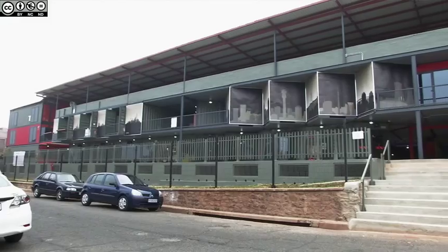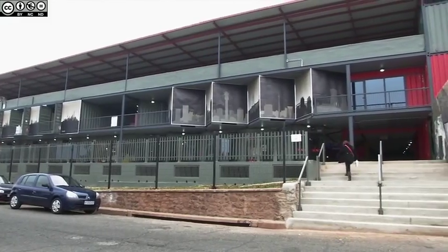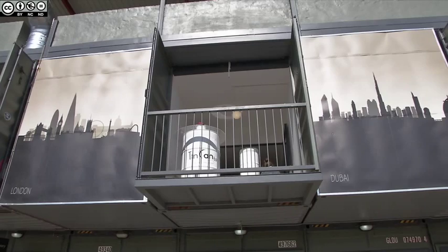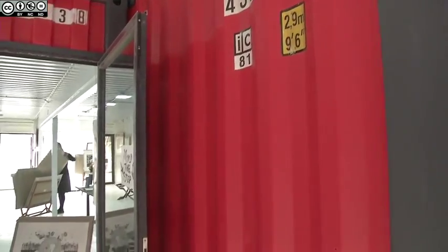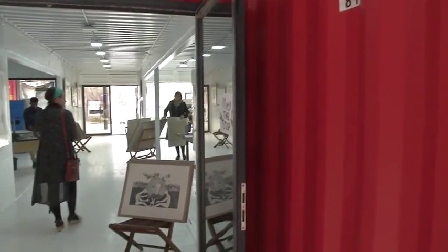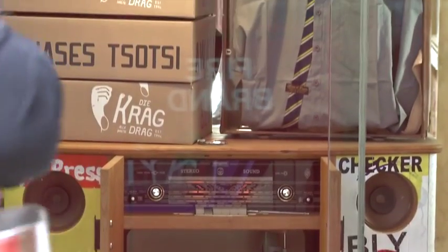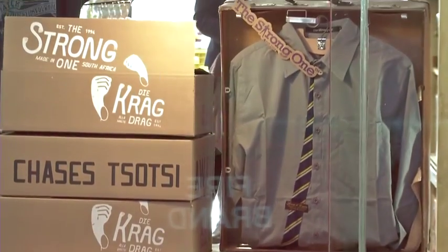From Creamer Media in Johannesburg, this is the Real Economy Report. Earlier this month, property management company Satiq launched a shipping container shopping center known as 27 Boxes. Megan van Weyngart has the story. Hoping to revive the consumer side of the bohemian suburb of Melville, 27 Boxes was developed as a more-meets-market comprising 102 shipping containers. The center hosts about 80 stores selling clothing, decor, and art, as well as restaurants and coffee shops.